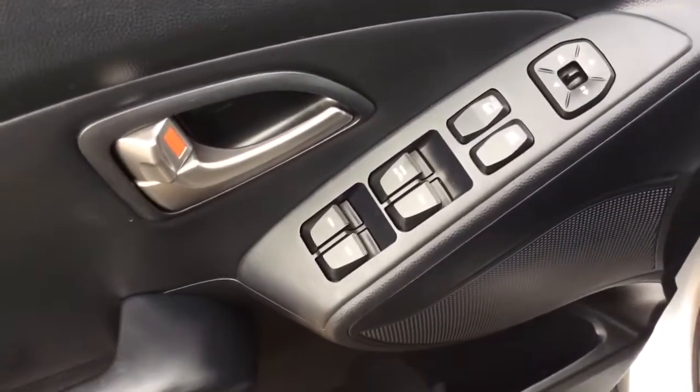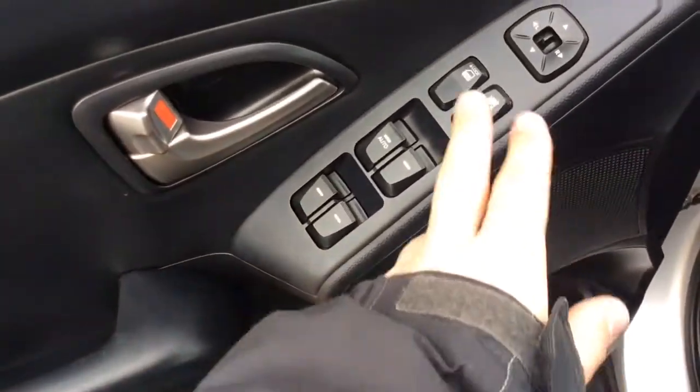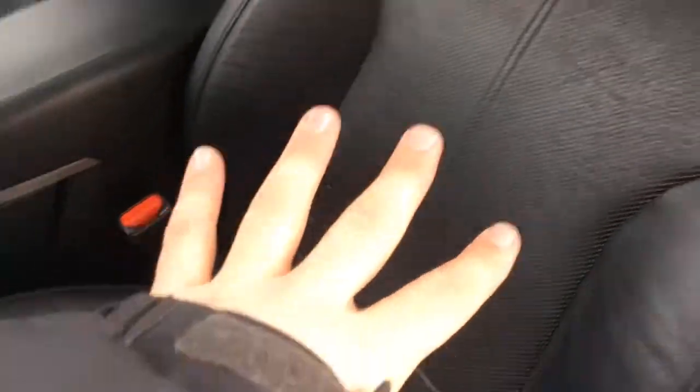Today I'm going to show you this 2010 Hyundai Tucson Limited. It has all the features: power windows, power locks, power mirrors, and a power seat with black leather interior.